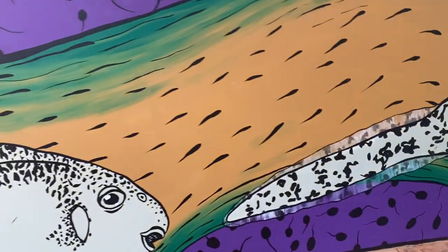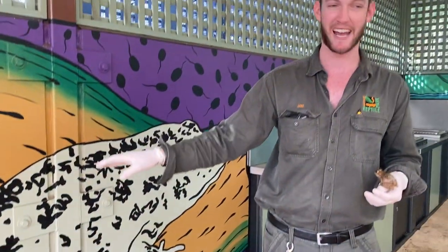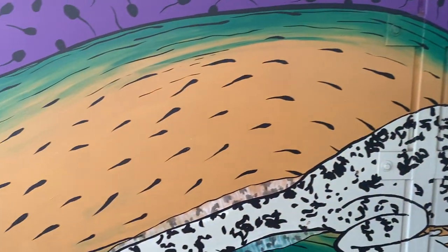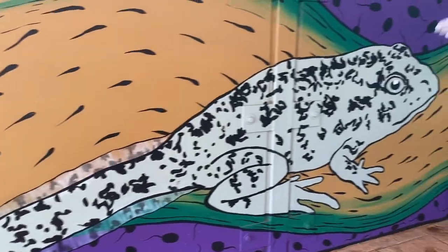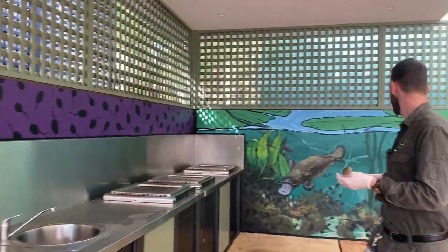You end up with a tadpole with its front legs and its back legs, and now it's really starting to look like a frog. All that's different is that tail still, and they'll hang on to that tail for a little while, but eventually it does reabsorb — it just disappears — and then that tadpole will become truly amphibious and can live in the water and on land.